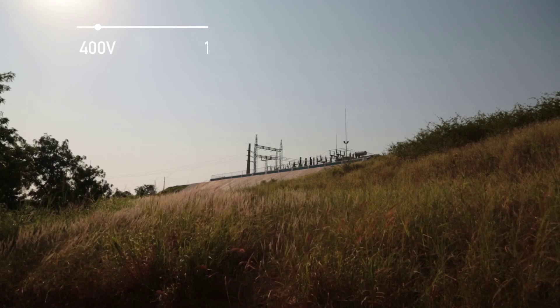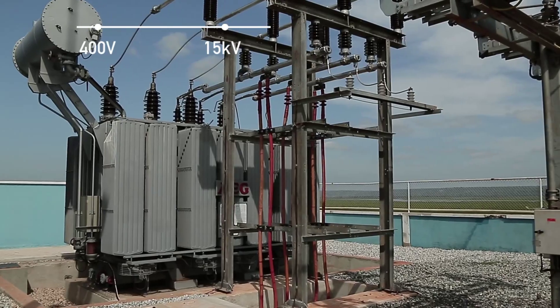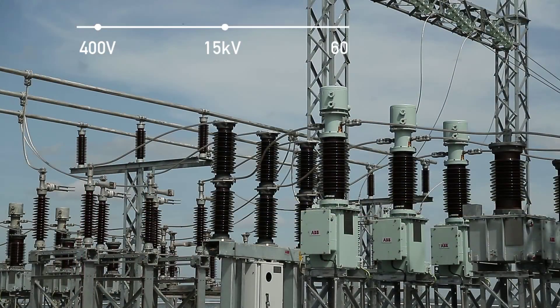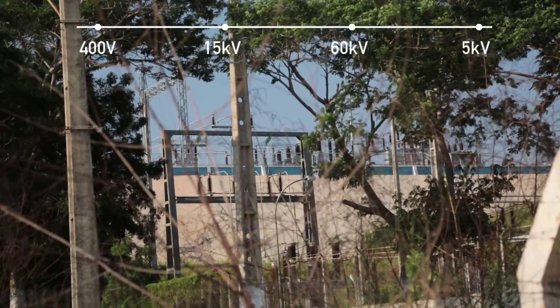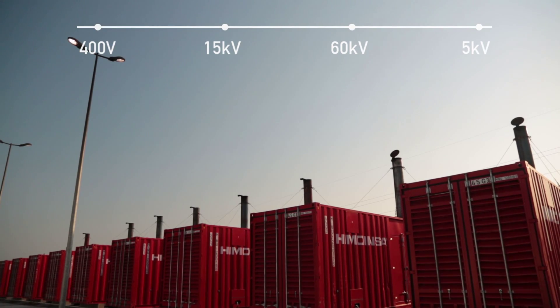At this stage the power is transmitted to an electricity substation, where a step-up transformer increases it from 15 kilovolts to 60 kilovolts. It is then transported to the pumping station, where a step-down transformer reduces the voltage from 60 kilovolts to 5 kilovolts. The output from the transformer has its own protection via medium voltage switchgear.